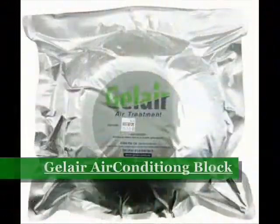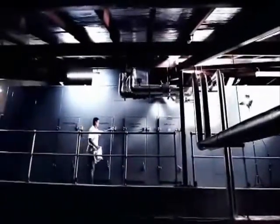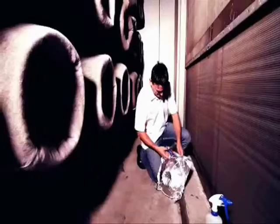Gel Air is a safe and environmentally friendly way to eliminate dangerous mould and bacteria, leaving you and your family healthier and happier.